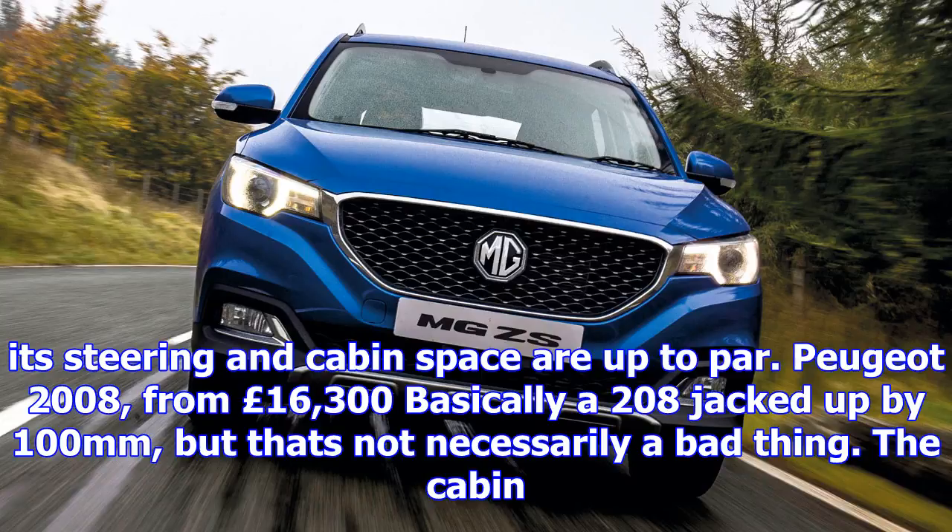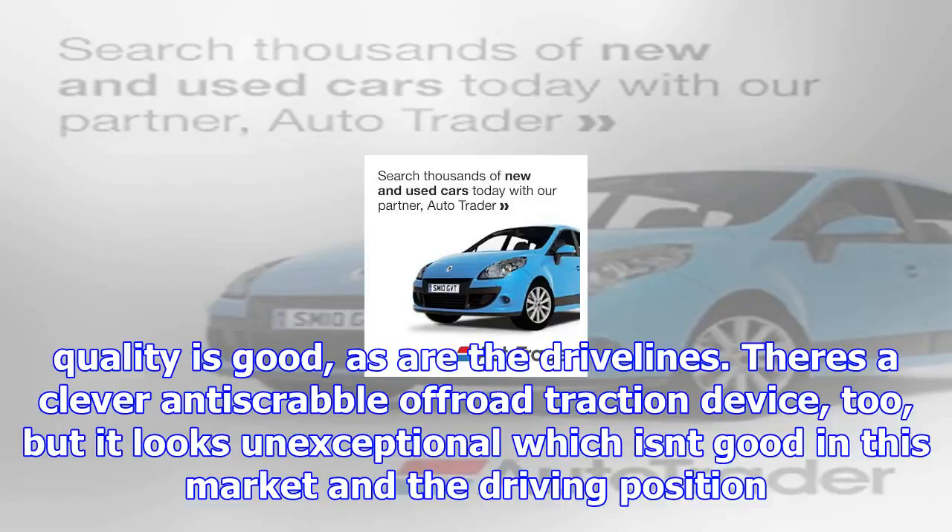Peugeot 2008, from £16,300: basically a 208 jacked up by 100mm, but that's not necessarily a bad thing. The cabin quality is good, as are the drivelines. There's a clever anti-scrabble off-road traction device too, but it looks unexceptional, which isn't good in this market, and the driving position is weird.